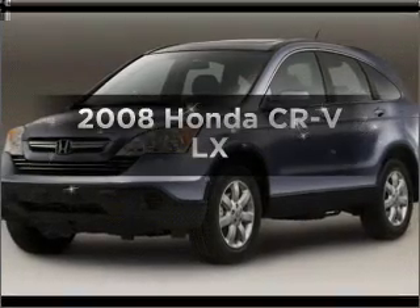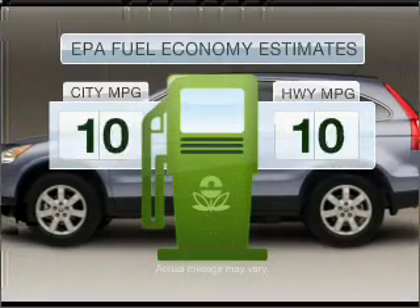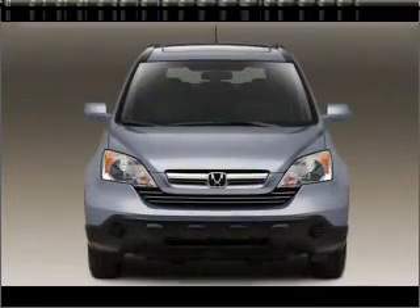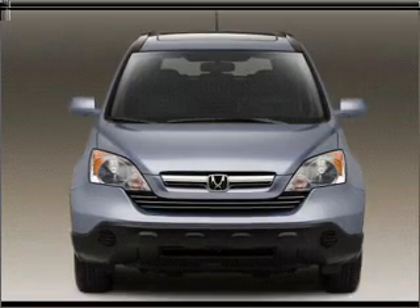Check out this 2008 Honda CR-V. If you're looking for a first-rate auto, this one could be yours today. Low emissions and the good fuel economy offered in this vehicle are important to you and to the environment. With an efficient 4-cylinder engine connected to a smooth shifting 5-speed automatic transmission.